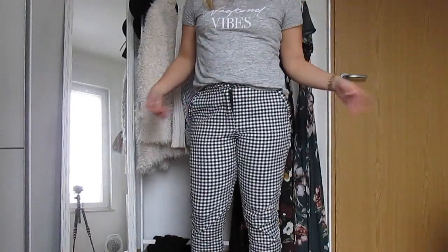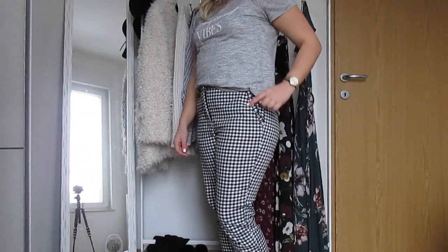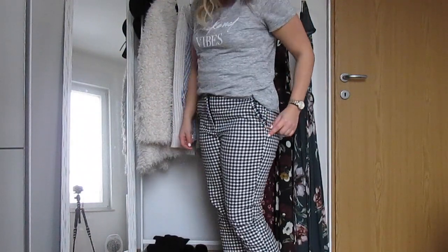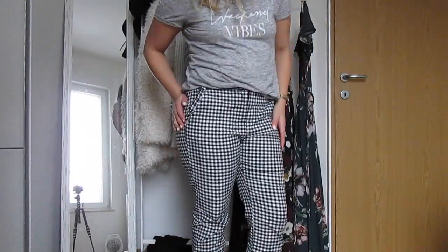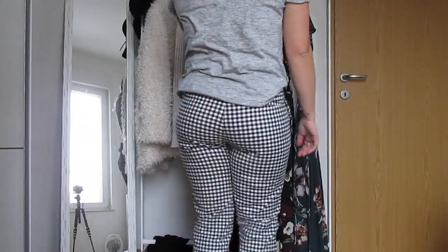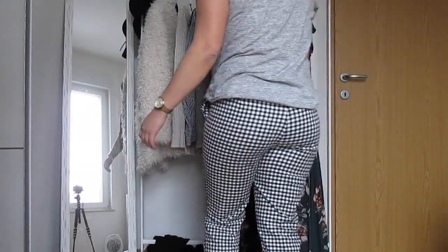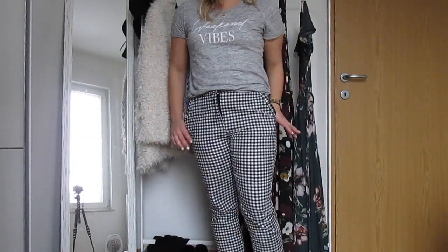My last clothing favorite is actually what I'm currently wearing — these pants. I've taken off my sweater so you can see them better. They have this really cute ruffle detail and they're a gingham print, which I love. They're very, very flattering. I'm really enjoying these pants immensely.